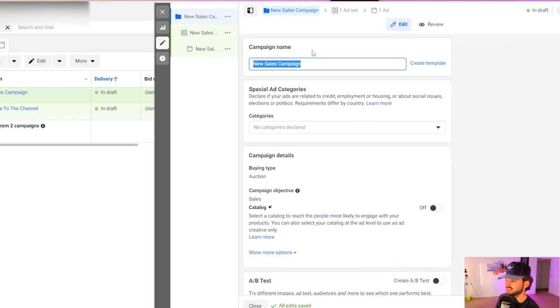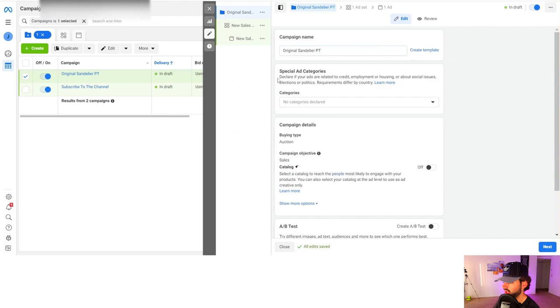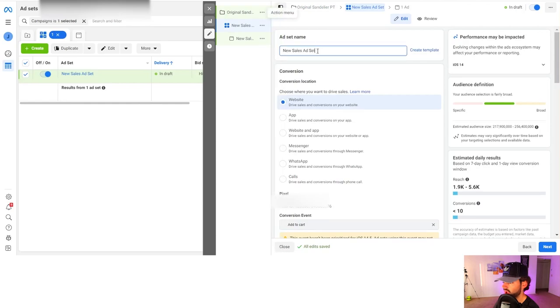Anytime you make a product testing campaign, I always name it the product name. In this case it would be 'Original Sandalier,' and then you want to put 'PT' for product testing — that's going to be the campaign name. Everything else is unchecked. So we're going to go into the ad set now and we are going to have 10 different ad sets for this campaign.